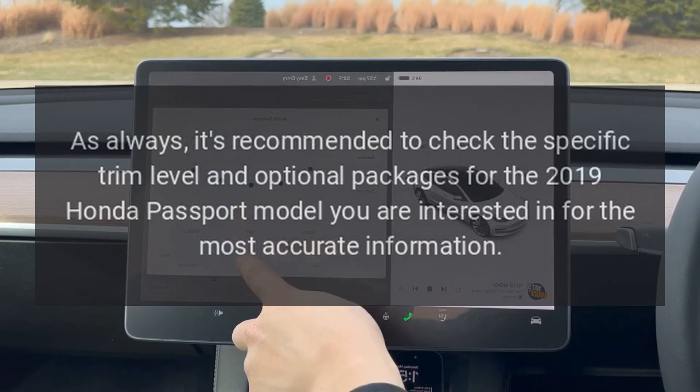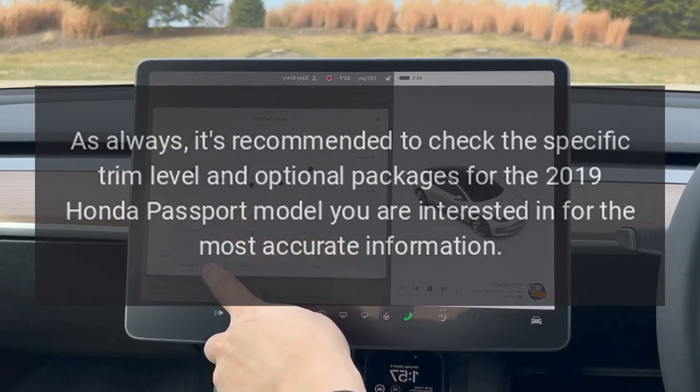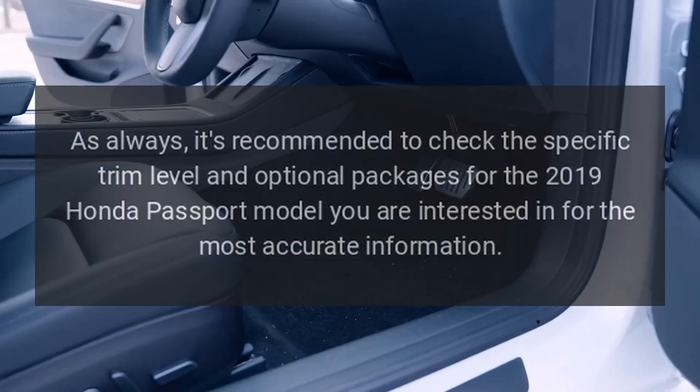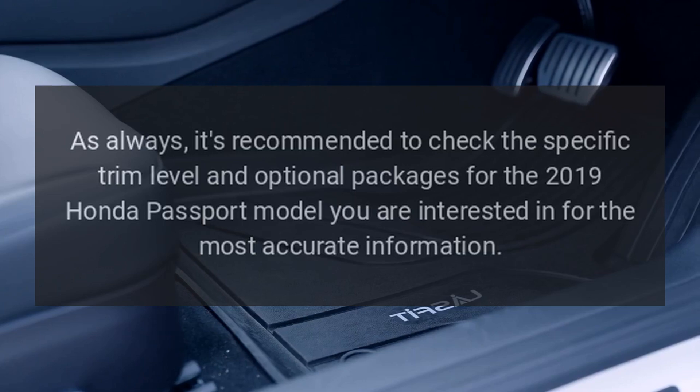As always, it's recommended to check the specific trim level and optional packages for the 2019 Honda Passport model you are interested in for the most accurate information.